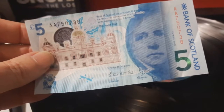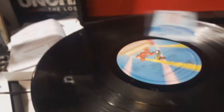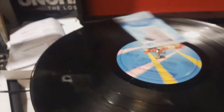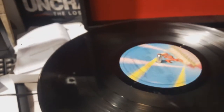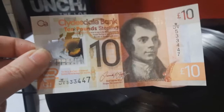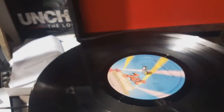Amazingly, it's louder! And that is a Bank of Scotland fiver - seriously! Now, what about a Clydesdale Bank tenner? Will that play, and if so, will it be loud?